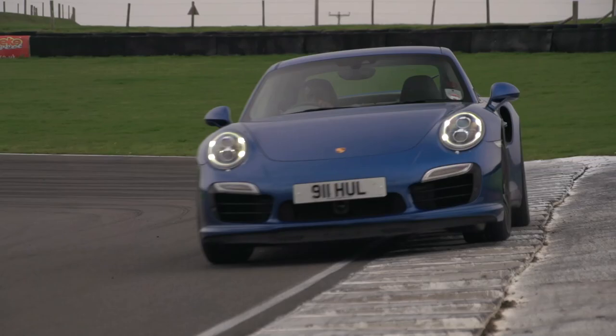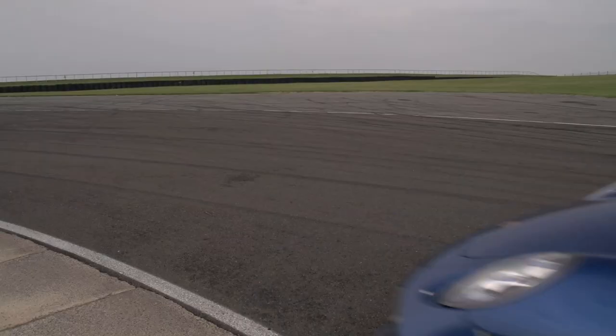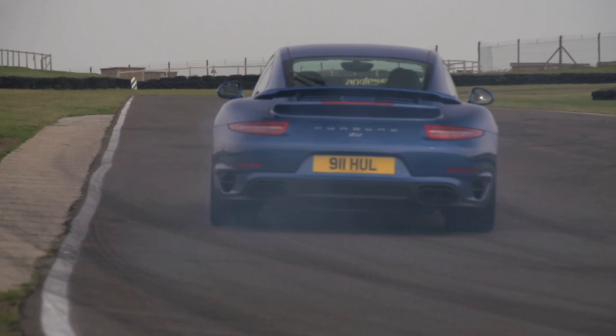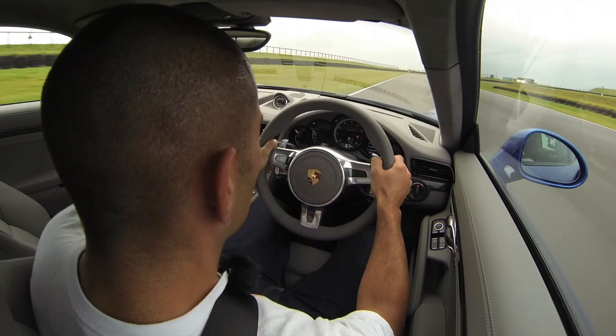The 2014 991 Turbo S — 560 horsepower, 516 ft-lbs of torque. This thing is a weapon. But the Turbo has been quite a funny car for the last few generations, hasn't it? Lacking a bit of personality, particularly the 997 version, but incredibly capable. So it's a road car, but I'm driving on track because it's so fast on the road you can't really tell anything about it without going to jail.